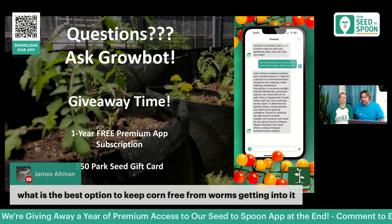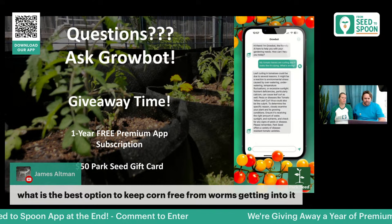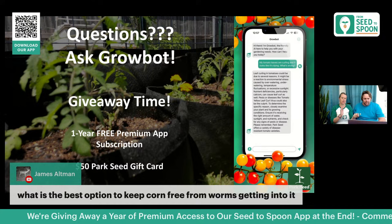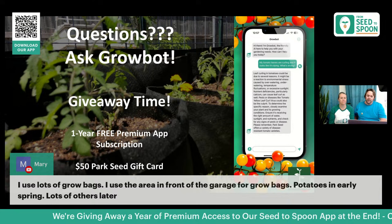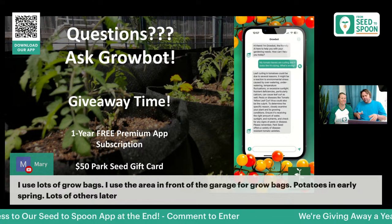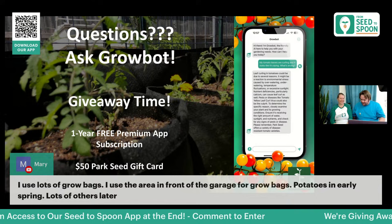Companion planting also helps with corn — check out the Three Sisters method. In our app, go into a plant and pull up Friends to see all the companion plants helpful for it. Grow bags like smart pots are one of our favorite ways to grow potatoes because harvesting is so easy — just dump it out and the kids go on an Easter egg hunt finding all the potatoes.